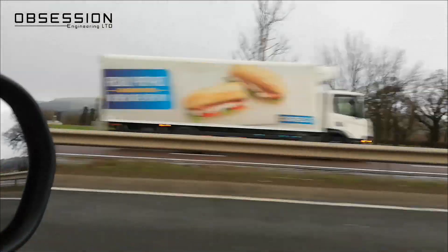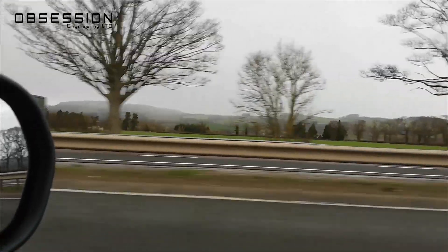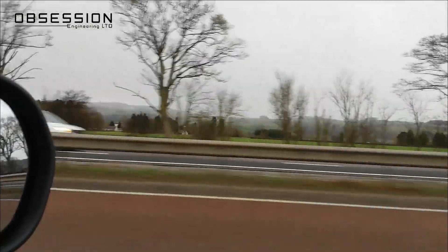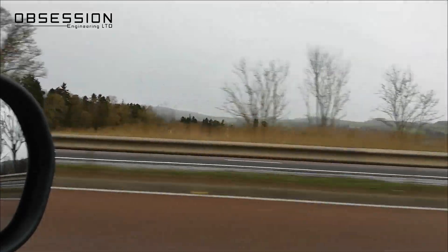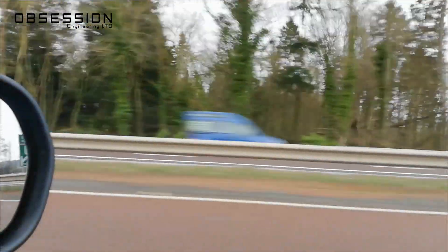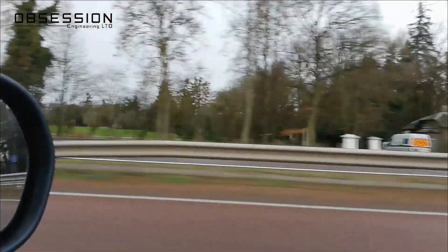When I set off it was surprisingly sunny, but it is Scotland and now it looks just Scottish — it's all gone a bit grey and miserable. Oh well, I've got the heating on, cruising along. Not exactly a difficult life.